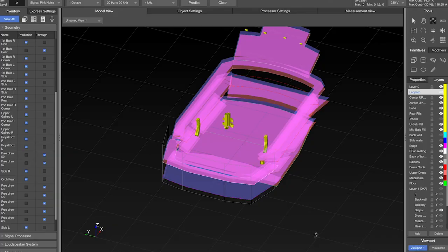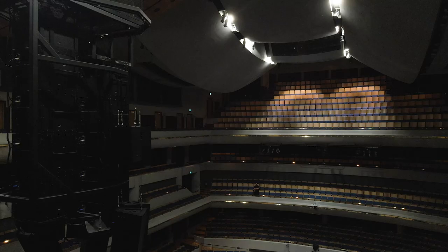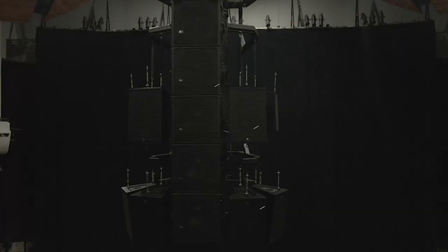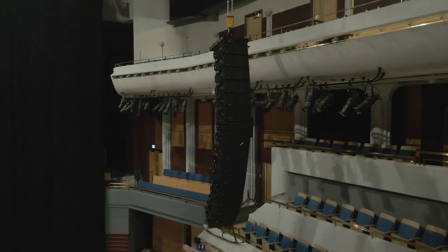It starts with drawings and design, and designing the system so that it's tunable and alignable when we get on site and actually do it. The client has the knowledge of how the room responds to certain situations, to come up with a solution that's just perfect for this day.